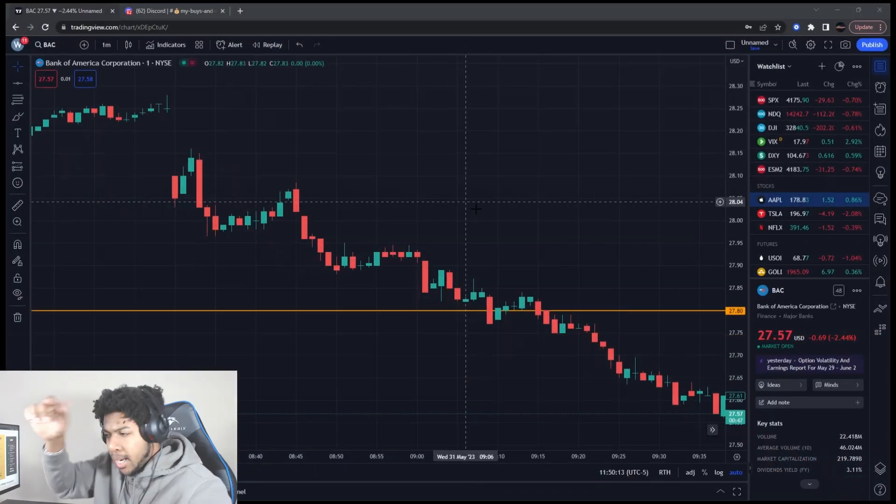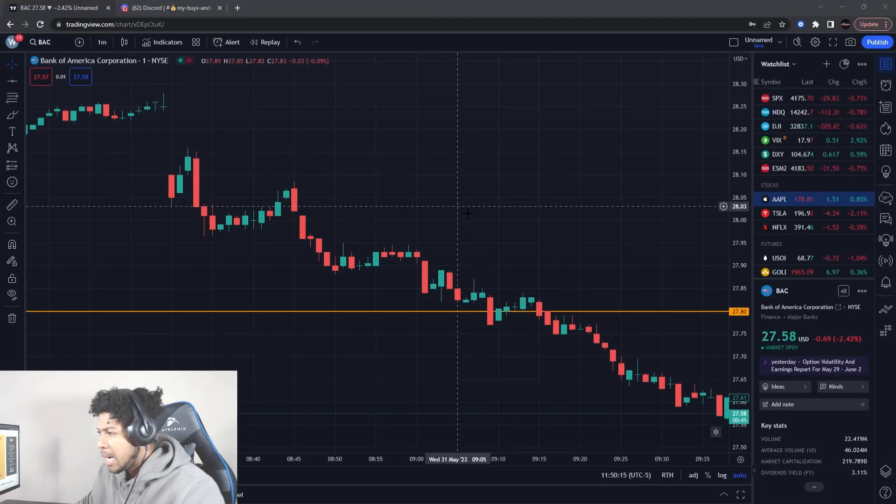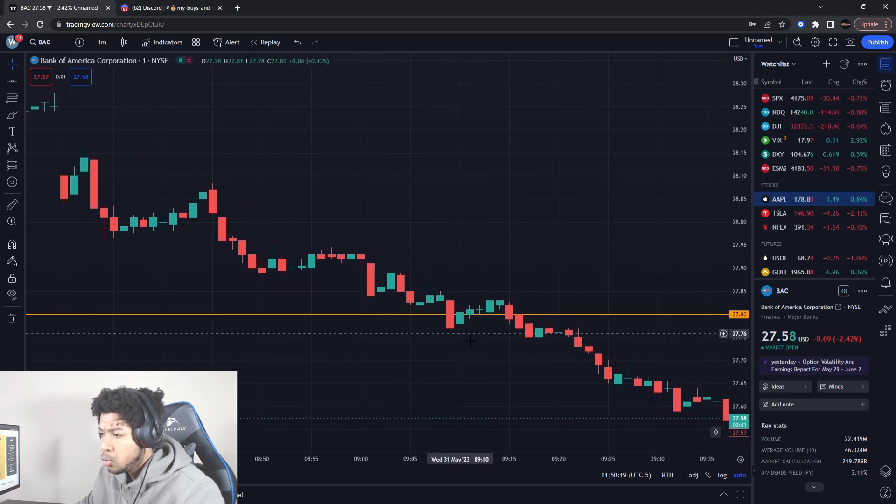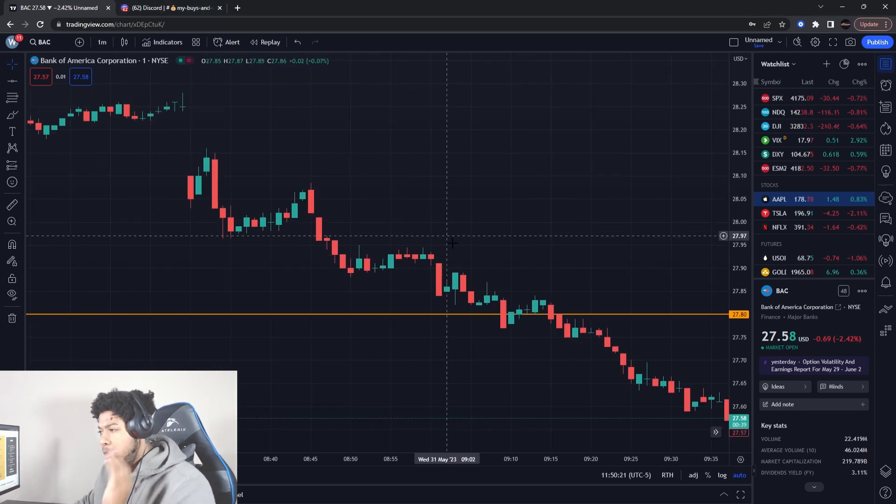Boom, bam, back, bow — in another video, we're going to talk about how I made over $600 literally within one to two minutes. We're going to go over that very important video. Make sure you guys smash the like button and subscribe if you are new.